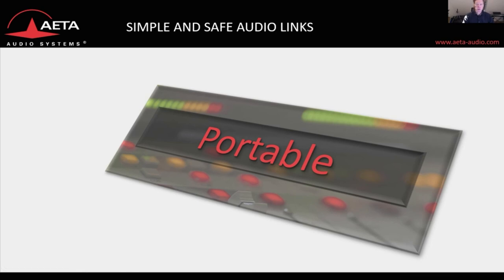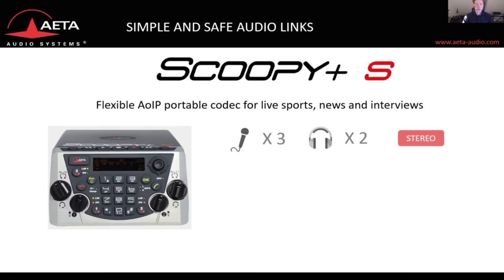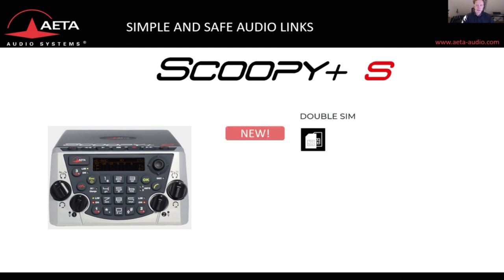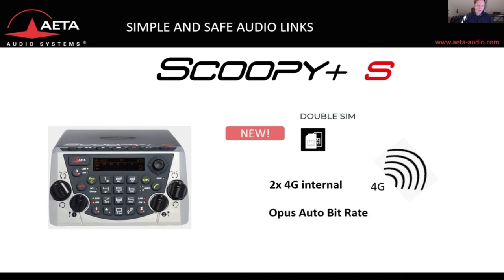We have also added new features to our portable range of codecs, starting with the Scoopy Plus S — our long-standing three microphone position codec, which comes with HD voice and can be used in many use cases. It is fully remote controllable and runs five hours on battery. What we have added is the double SIM feature, meaning we can now integrate two 4G integrated mobile modules, and we have implemented auto bitrate OPUS and added IP load balancing for double streaming.